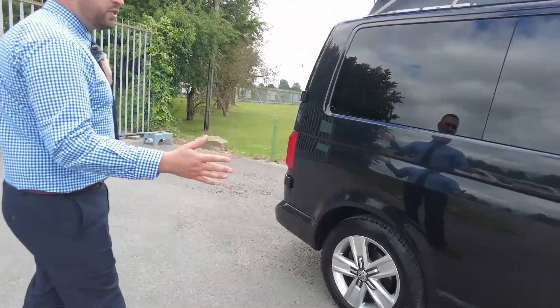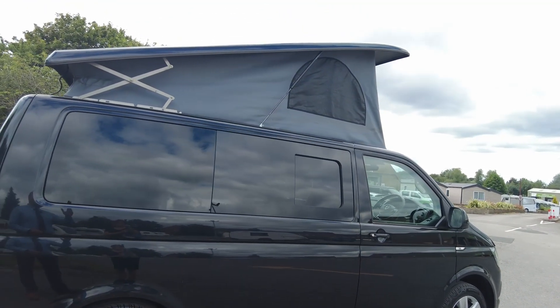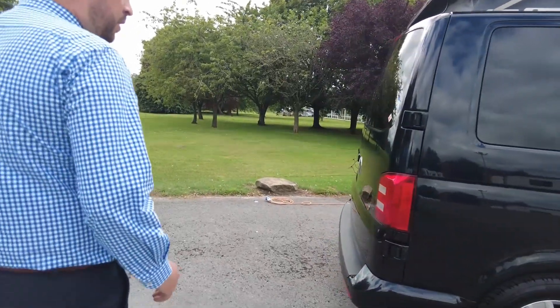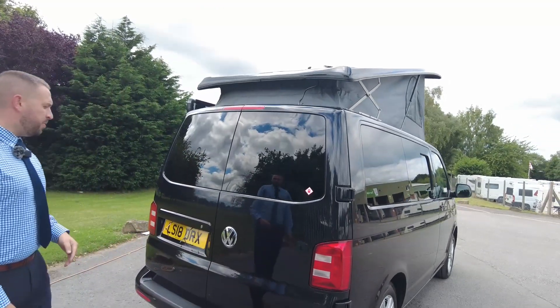Not much to see down the driver's side — you've got an opening window above your kitchen there. You can see we've got the pop-top roof open and there is a solar panel on the pop-top, and with it being one of the pop-tops that opens at the rear as well, it just gives you that little bit more space when you're sleeping up there.